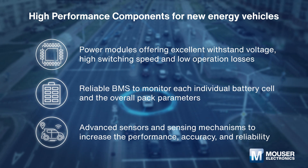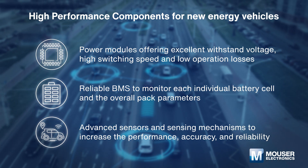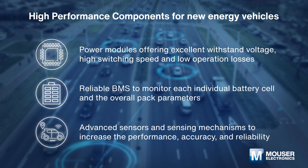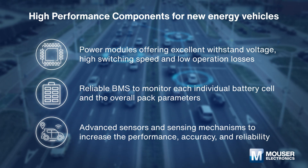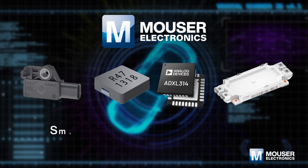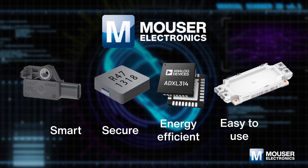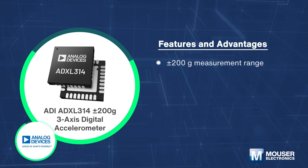High power inductors and other passive components with low DC resistance are important for efficient power conversion and supply design. Advanced sensors are expected to increase the performance, accuracy, and reliability of new energy vehicles. In Mouser's one-stop shop, you will find all semiconductor components and solutions required for new energy vehicles.